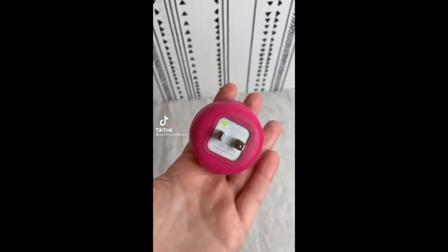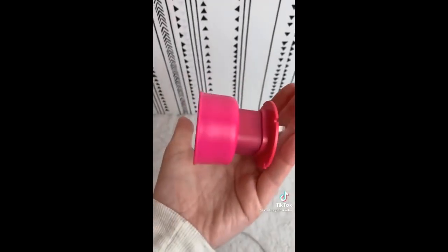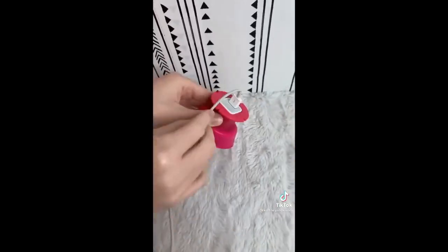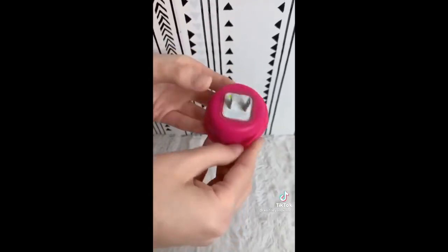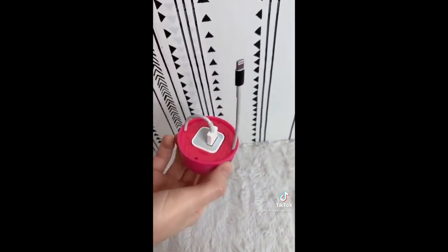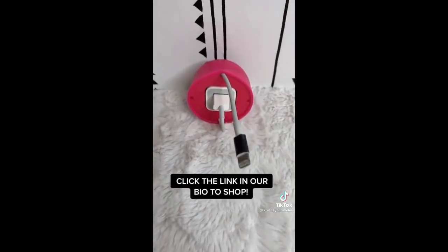New Amazon favorite — this is the Quirky PowerCurl Mini. It is an iPhone charger organizer and holder. I went ahead and put the base of the charger in, and now I'm going to take the cord and start wrapping it around the holder. Then you can flip the top back to hide the cord, and there you have it — your charger is all nice, neat, and organized. So much better than having a messy, tangled cord. If you want to make the cord longer, just slip the top back and unravel it. This is under $5 and it comes in a few different colors. Click link in our bio to shop and follow for more Amazon favorites.